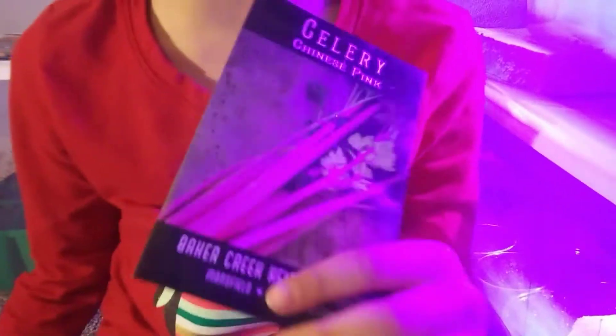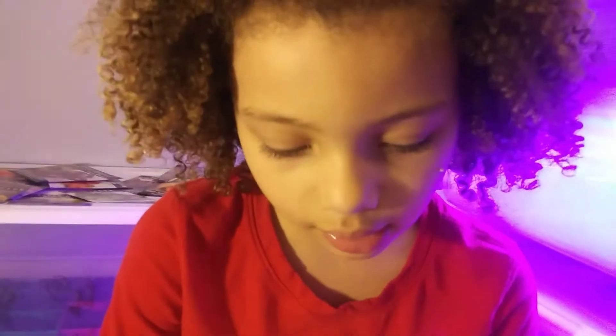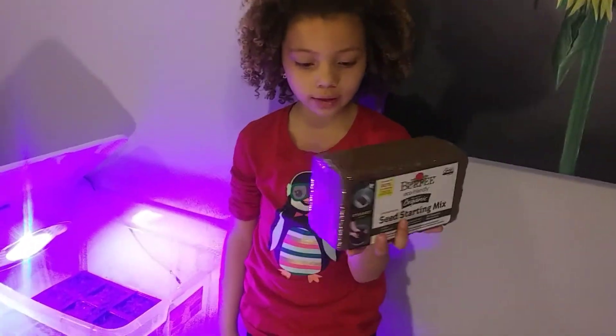I'm even more excited to grow pink celery. I love celery. I'm going to show you how to grow that today. This is all of our other stuff that we're growing. You always want to write the day on them when you plant them. We got this from Walmart for $3. I'm going to open this up.